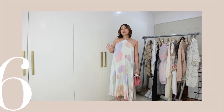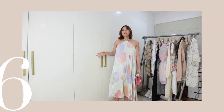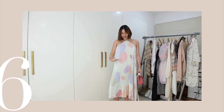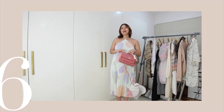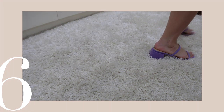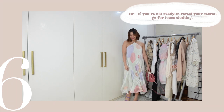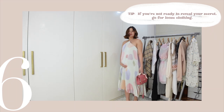This dress has a lot of colors but I like how faint the colors are. So I decided to go all out with my accessories — I chose pink and purple from my dress, so I got a pink bag and purple heels. Tip number six: if you're not ready to reveal your bump yet, wear something loose and no one will know.